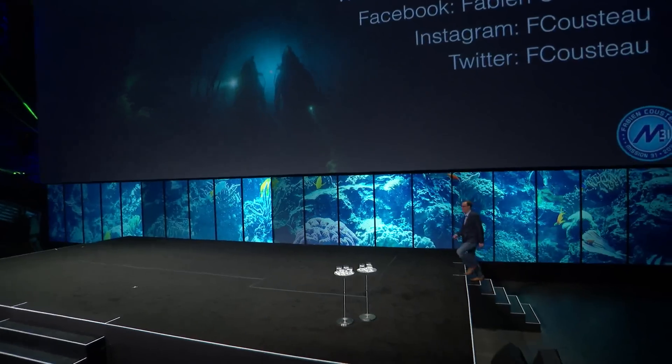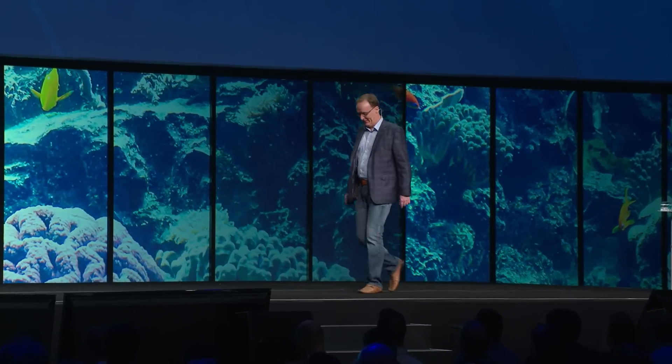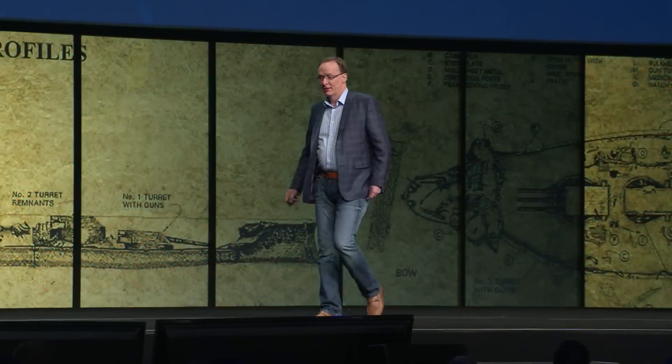Ladies and gentlemen, please welcome Pete Kelsey. Thank you. Last year, at this event at AU, I had the pleasure of talking about what was then a week, maybe a two-week-old project — that being the work we've been doing at the Arizona Memorial in Pearl Harbor, Hawaii.